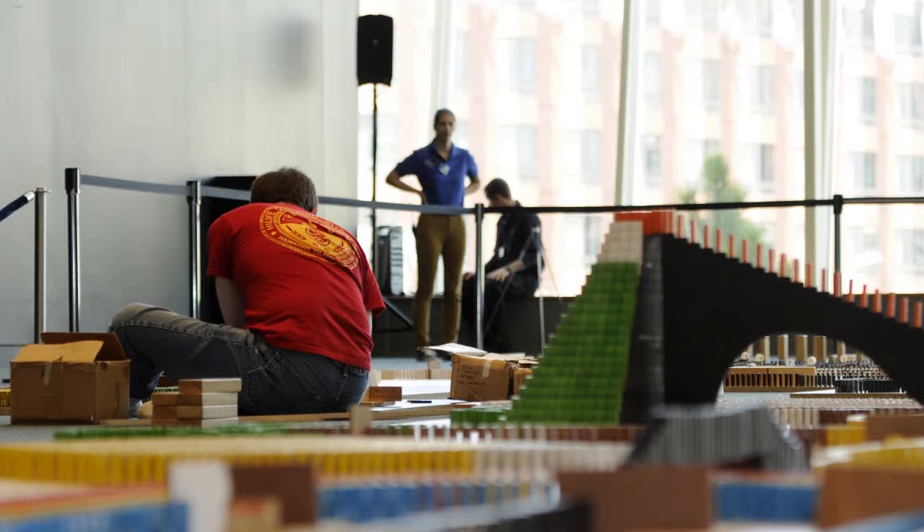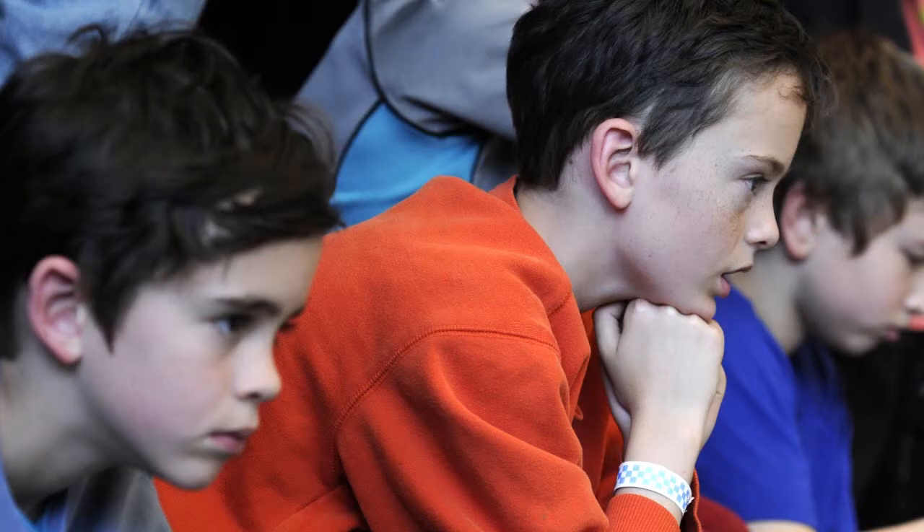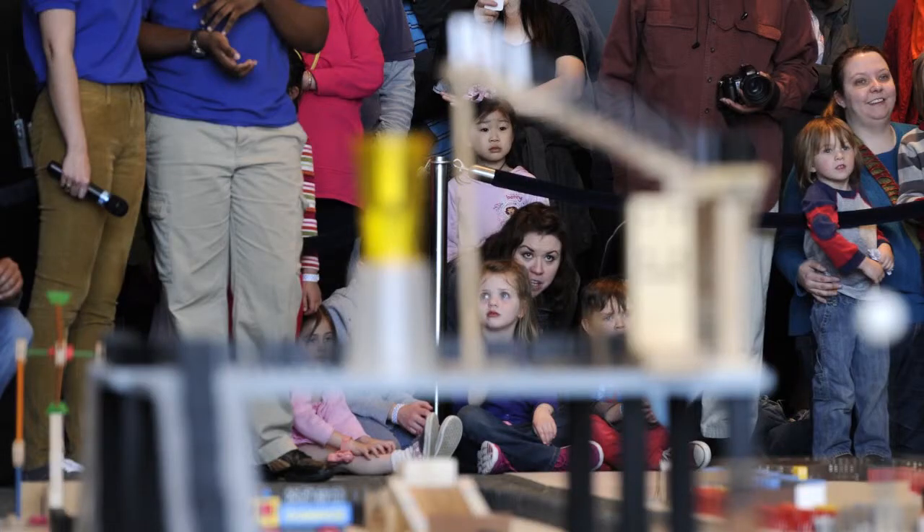To see over 12,000 dominoes — it's great to have the kids come in here and kind of see something so big and extravagant. Something awesome to see right in front of your eyes.